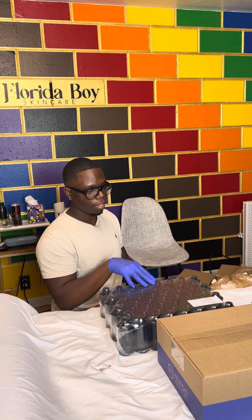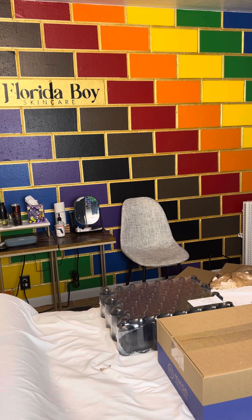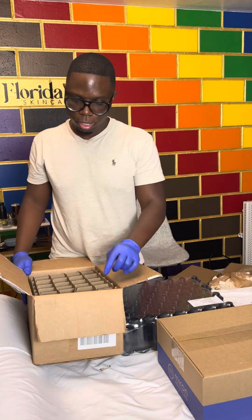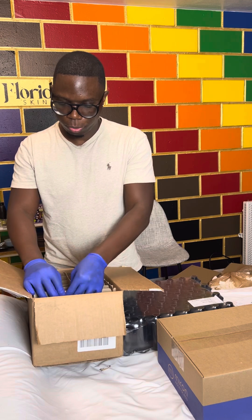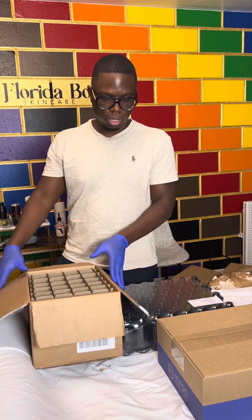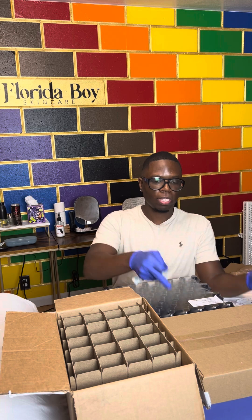I have a box back here that I want to grab so I can put some of the vessels in there. Let's see — 4, 8, 12, 16, 20 — you can get 20 pieces inside of here. That's a good thing, that's a huge blessing.